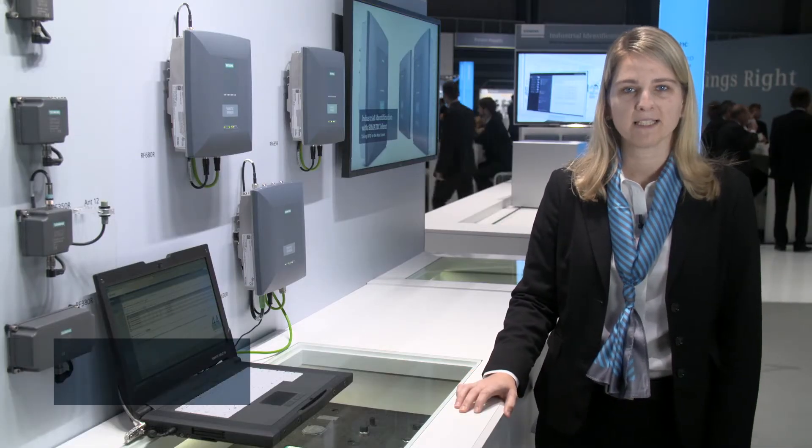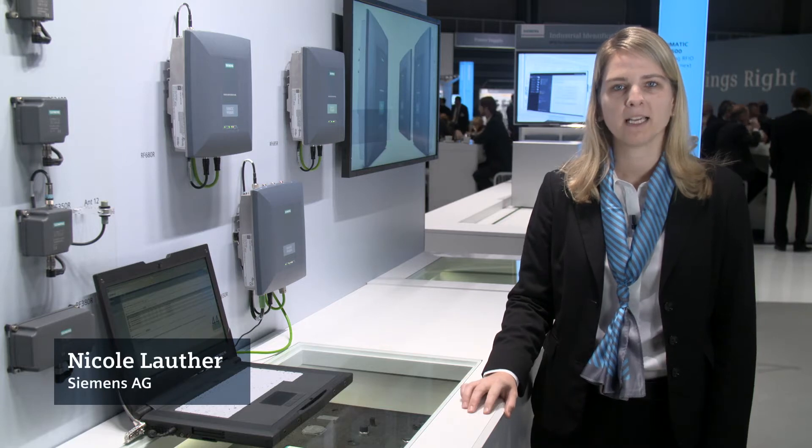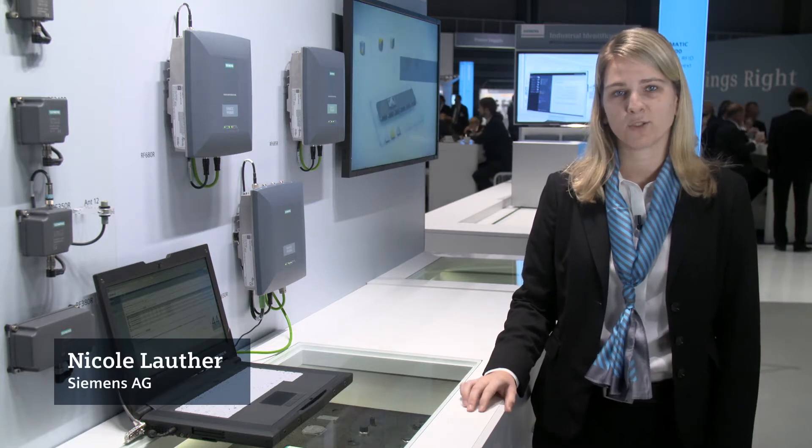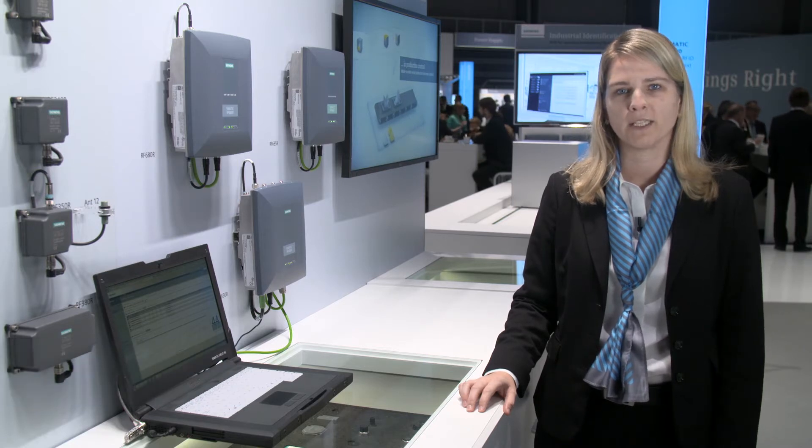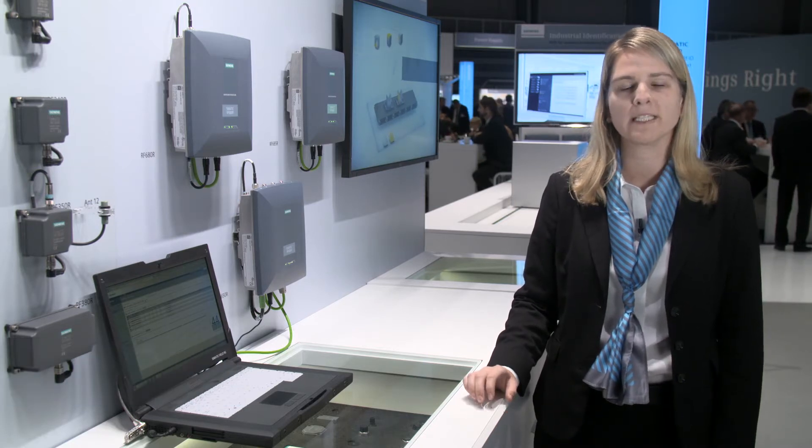SIMATIC RF600, the RFID system for the UHF frequency range, enables you to reach continuous transparency with one technology for your production control, as well as for following logistics processes. Easy commissioning and diagnosis, perfect integration into automation and IT systems, reliable acquisition even under difficult radio conditions — this is what the three new readers of the RF600 family stand for.